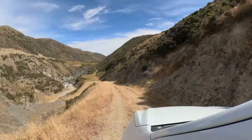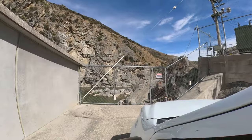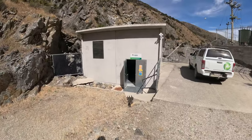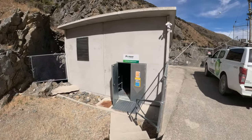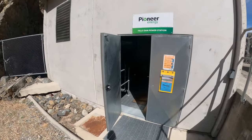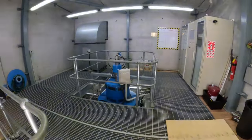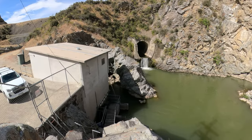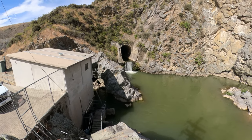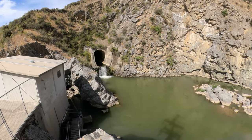Let's now take a trip down to the base of the dam. I'm going to have a look inside the Falls Dam Power Station, owned and operated by Pioneer Energy. It was built in 2003 and contains a Kaplan turbine producing a maximum output of 1250 kilowatts.